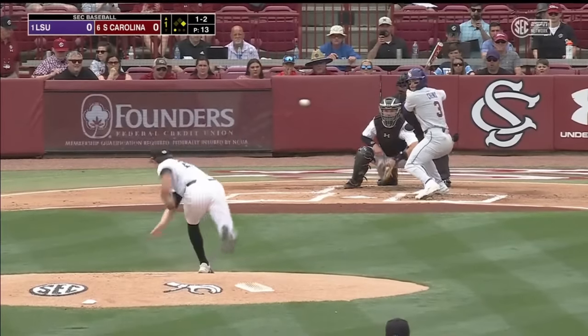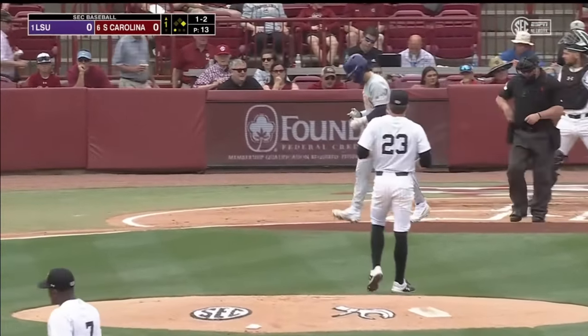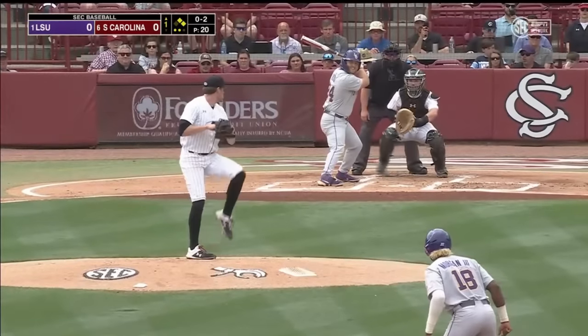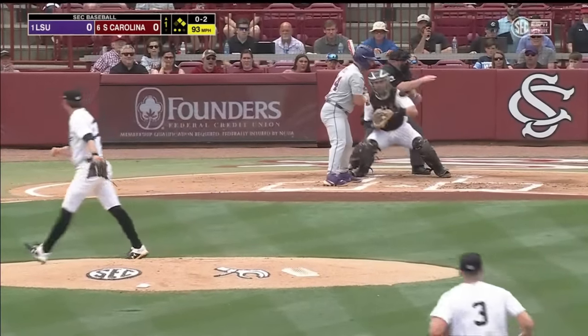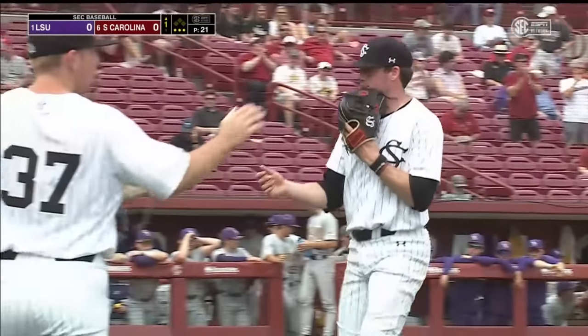On the one-two, the pitch hits Cruz. You can almost check his swing there. Caught strike three — Mahoney gets Beloso looking, and that'll do it for LSU in the top of the first. They'll leave two on base.